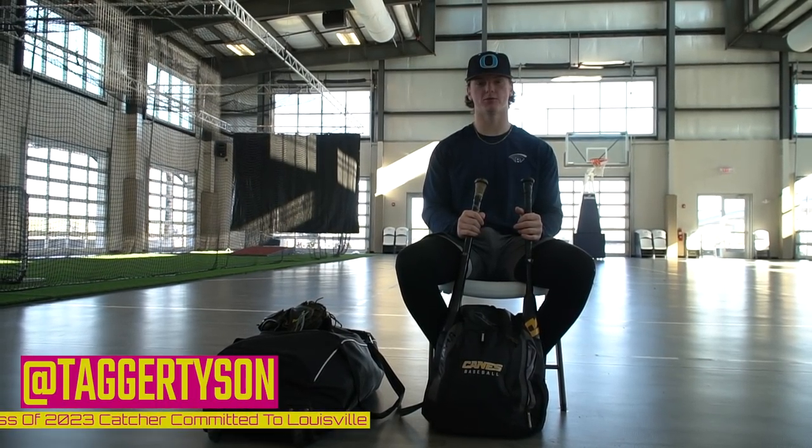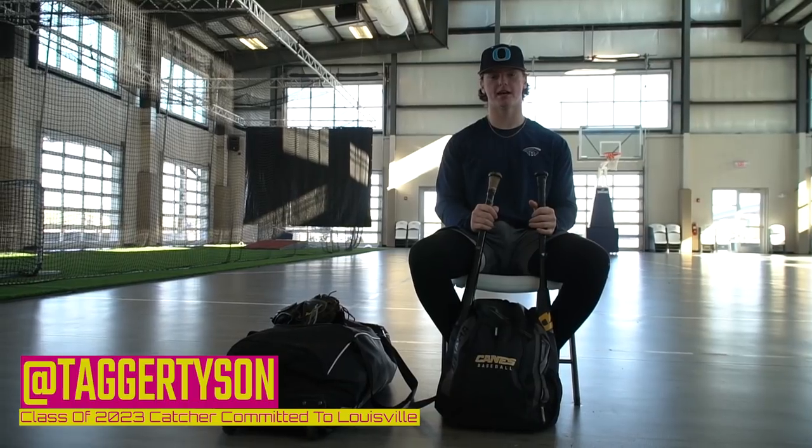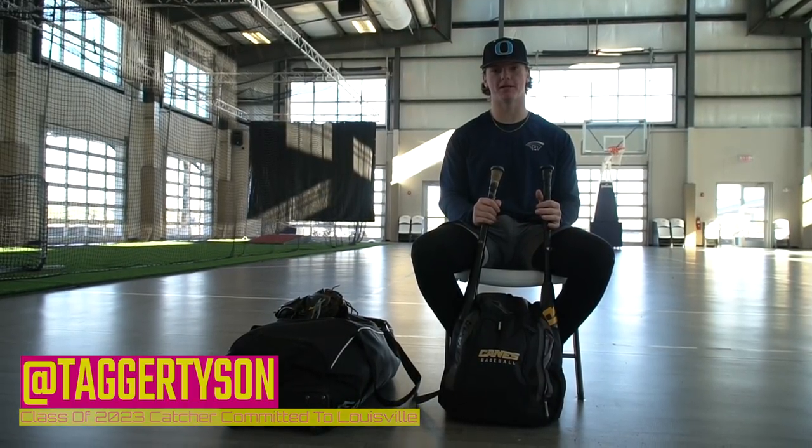I'm Tiger Tyson. I'm a catcher, class of 2023, at Oceanside Collegiate Academy, and I'm coming into the University of Louisville, and this is what's in my baseball bag.